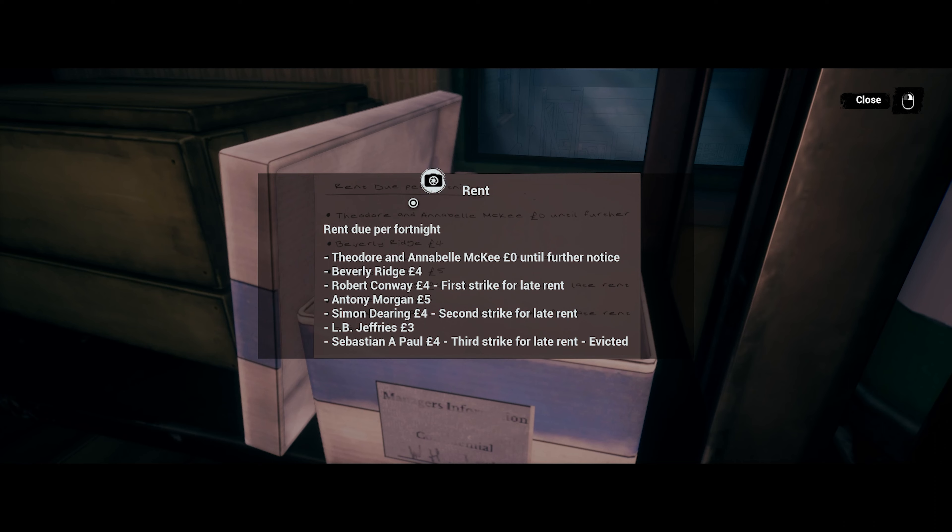Rent due per fortnight: Theodore and Annabelle McKee — zero until further notice, probably because of Beverly Ridge. Robert Conaway — first strike for late rent. Anthony Morgan — Simon Deering — second strike for late rent. L.B. Jeffries, Sebastian A. Paul — third strike for late rent, evicted. So we now know who might have some money issues here.